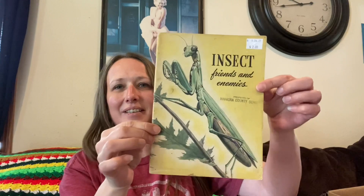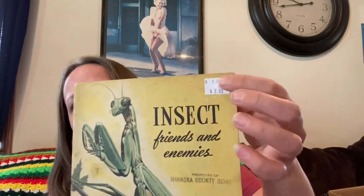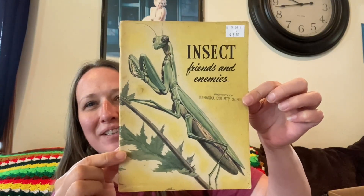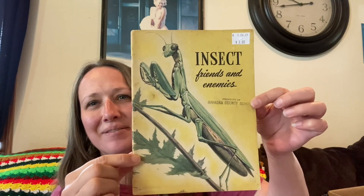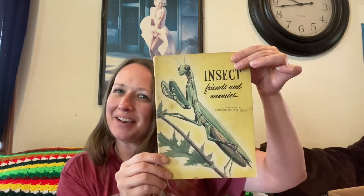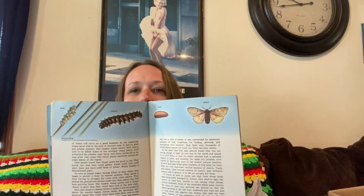I got this and I thought it was adorable. They put a sticker on the book so I'll have to take that off carefully, but look — it's like a praying mantis or something. I love it. I think it'll be a nice display piece once I get that sticker off. It is from 1941 — 'Insects and Friends and Enemies.' I thought it was neat, and that was two dollars.